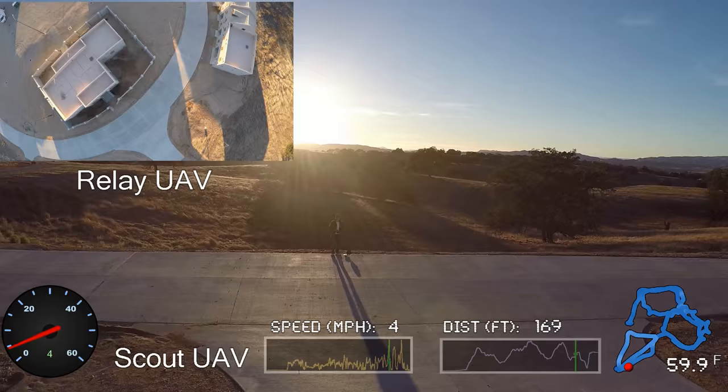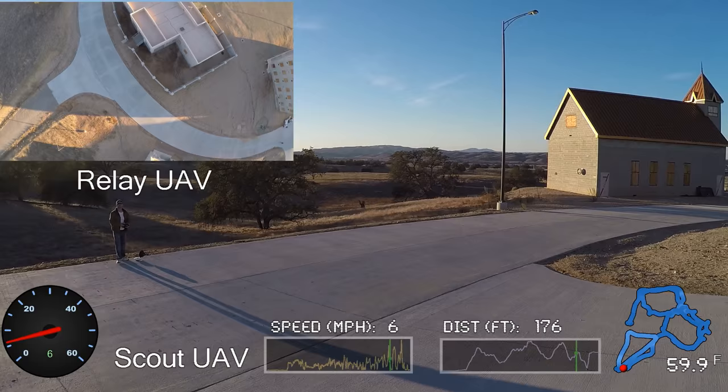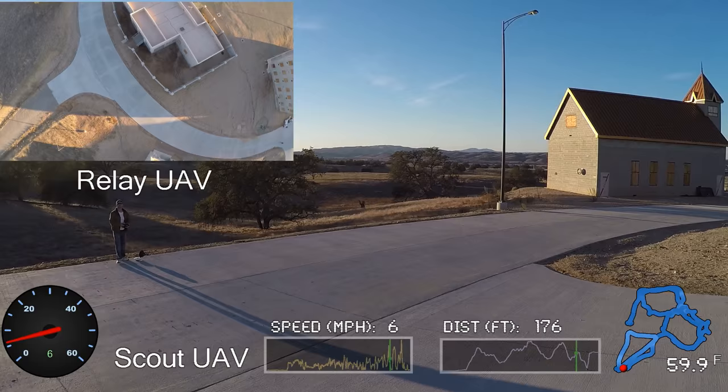This method proved successful, and they were able to fly their quadcopter around a building and over hills. They are looking at ways to further improve their technology, but it's off to a great start.